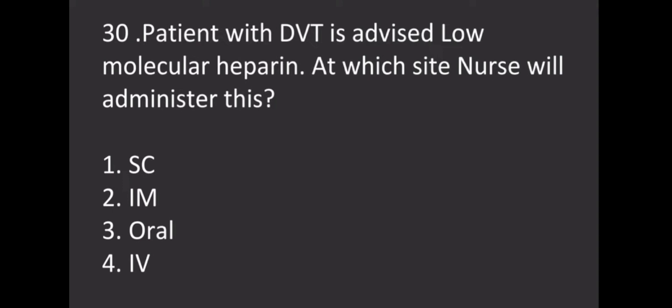A patient with DVT is advised low molecular weight heparin. At which site will the nurse administer it? Options: Subcutaneous, Intramuscular, Oral, IV. The correct answer is subcutaneous.